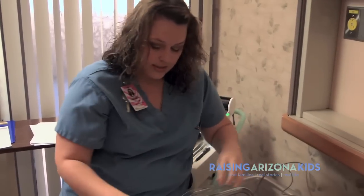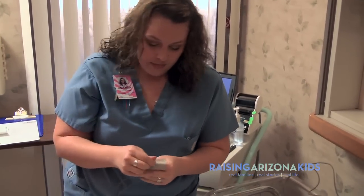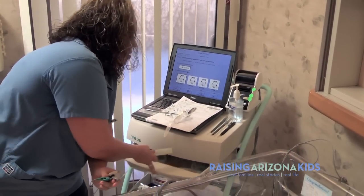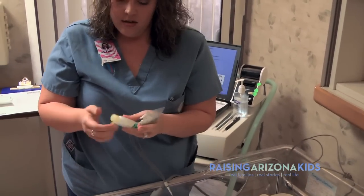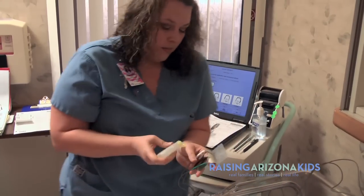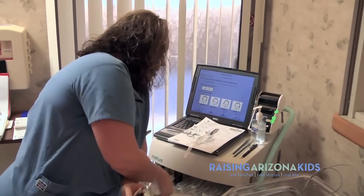The earphones send clicks into the ears that stimulate the auditory nerve of the brain. I'm going to place these sensors on three different spots of his head — one on his forehead, one on the back of his neck, and one on his chest. Those are then going to measure the brain's reactions.